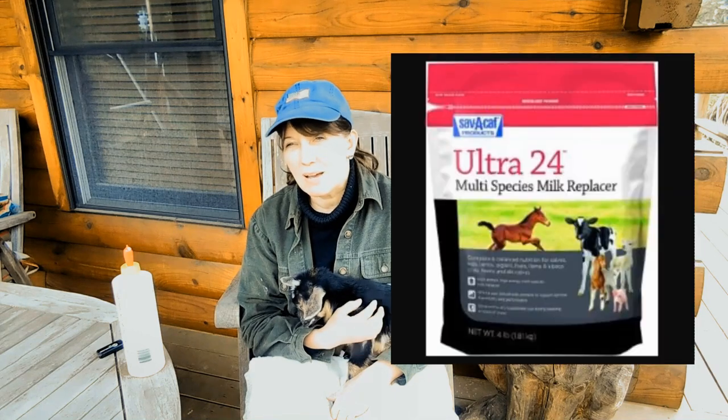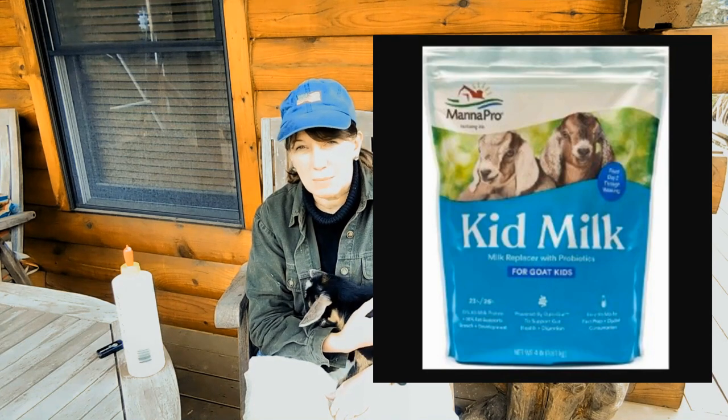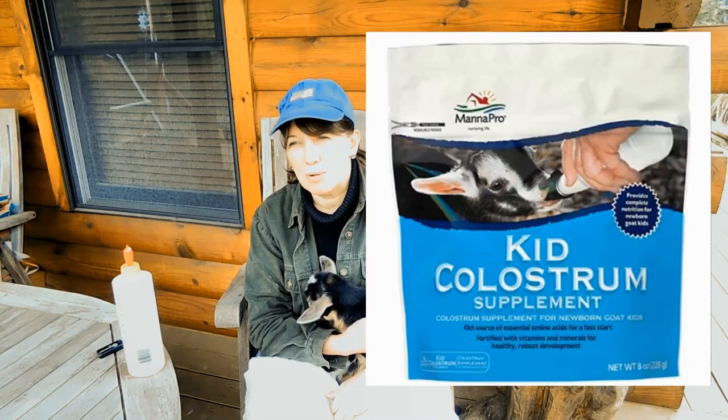The two products that we use are Save a Calf Ultra 24, which is a multi-species milk, and we also use Monopro Kid Milk and Monopro Colostrum.